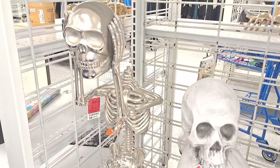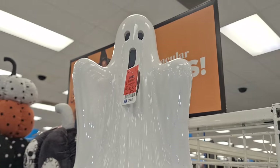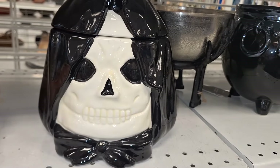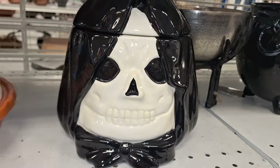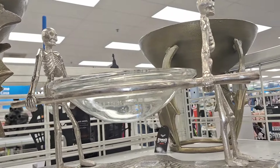Hey friends, it's Ally! In today's video I'm so excited because I went back to Ross and found some new goodies. This Ross was pretty much fully stocked with a lot of their beautiful items.